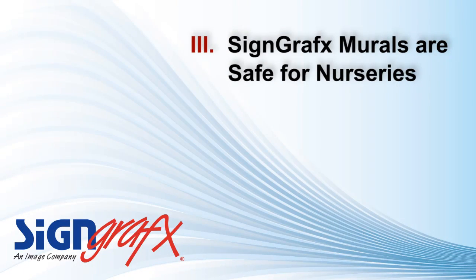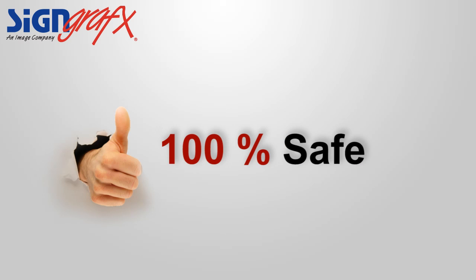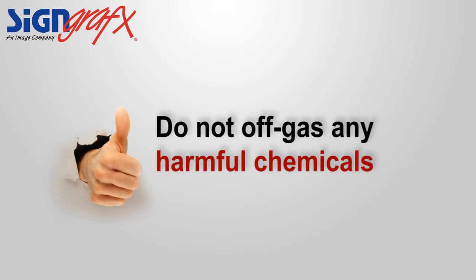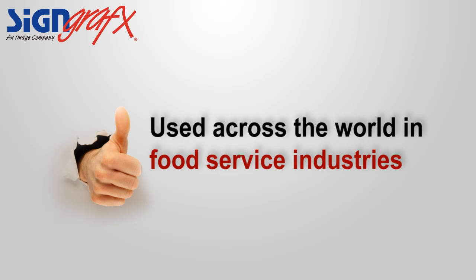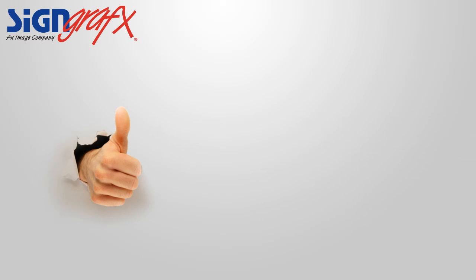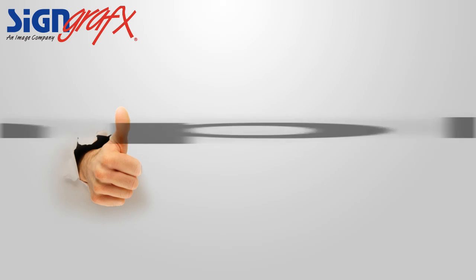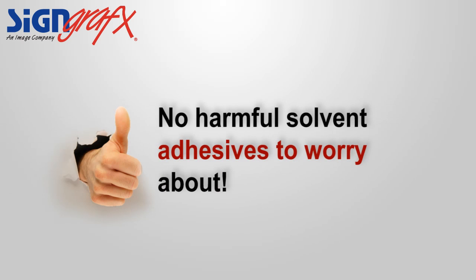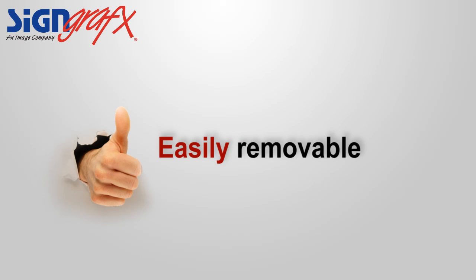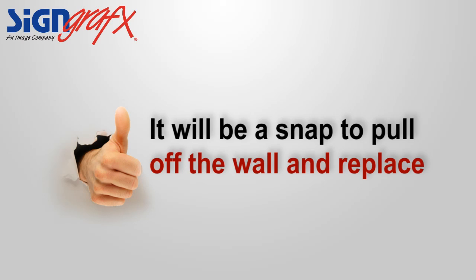Number three: SignGraphics murals are safe for nurseries. You can count on SignGraphics custom murals being safe for your newborn. Our products do not off-gas any harmful chemicals, and they've been used across the world in food service industries as well as private homes, so you can be assured that they'll be safe for you too. The wall murals are also installed with simple wallpaper paste, so there's no harmful solvent adhesives to worry about. They're even easily removable so that when you want to remodel your baby's room decor, it will be a snap to pull off the wall and replace.